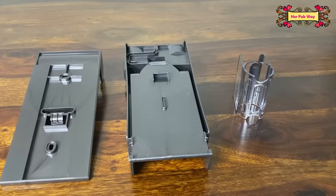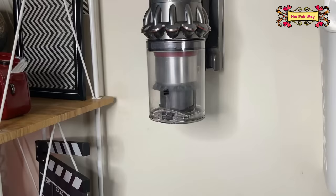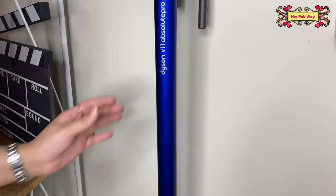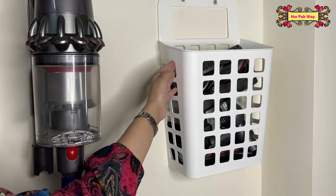With all accessories, you get a vacuum cleaner docking port with the required screws. Once your docking station is ready, you can mount the vacuum cleaner and other accessories on it. And with the storage clip, you can mount more accessories. For the remaining accessories, I have a basket hung here.